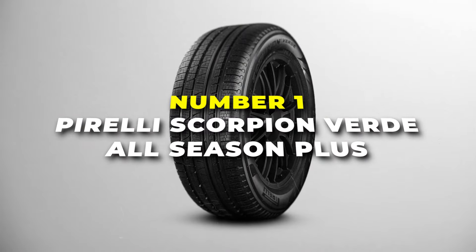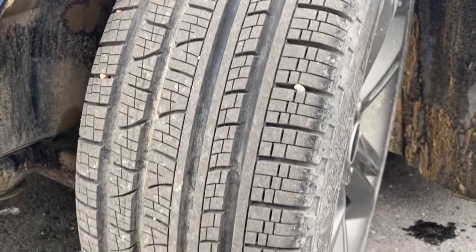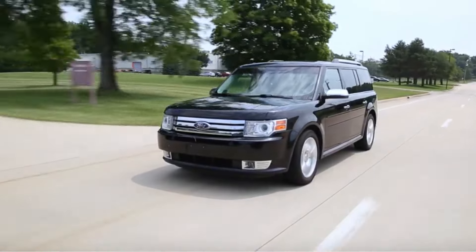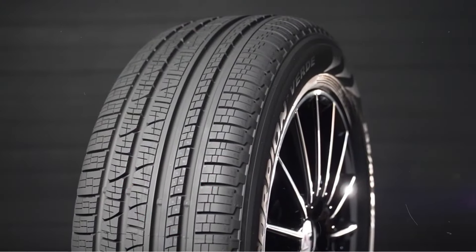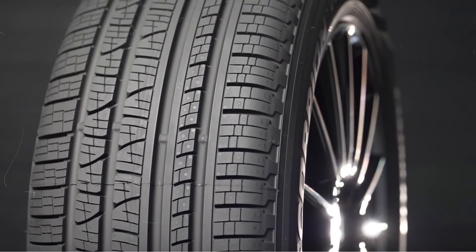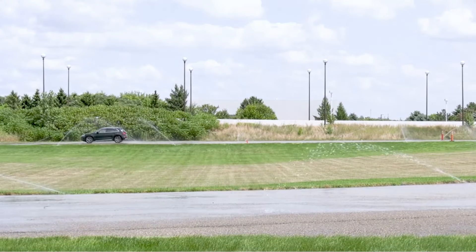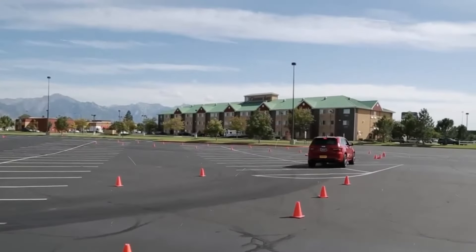Number 1 is the Pirelli Scorpion Verde All Season Plus. This is the kind of tyre that makes driving feel like a breeze, no matter what the weather's like. If you're looking for a tyre that's reliable, eco-friendly and works year-round, this one's got you covered. It can handle all sorts of weather conditions — whether it's a hot summer day, a rainy afternoon or even a light snowfall, this tyre grips the road and keeps you steady. It's designed to be eco-friendly with low rolling resistance, which means your car uses less fuel. That's not just good for the planet — it's good for your wallet too, since you'll be saving money on gas.